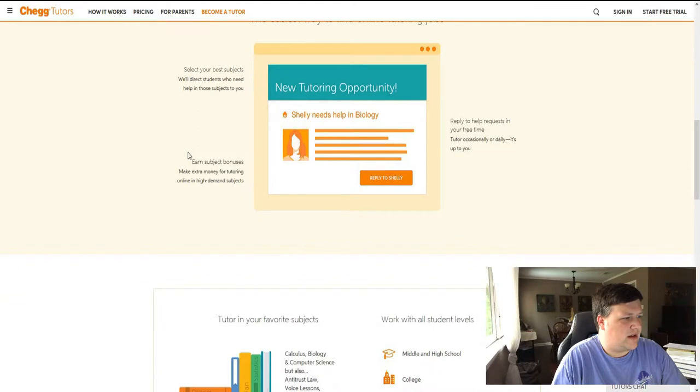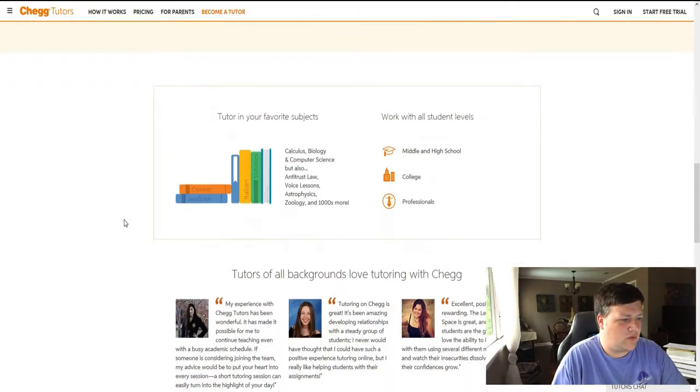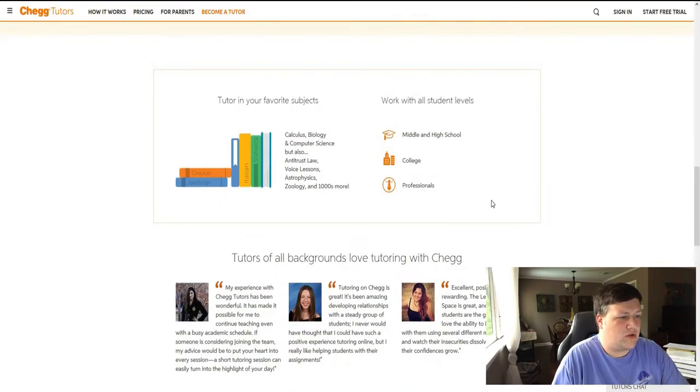There are easy ways to find tutoring jobs online. You select your best subjects and they direct students to you. You can work with middle school, high school, college, or even professionals. For example, if you're a professional in business, someone might be looking for advice or to be taught how to run a business. Most people will know middle or high school level material. If you're a college math student, teaching middle and high school math keeps you sharp on the basics and helps pay for college along the way.